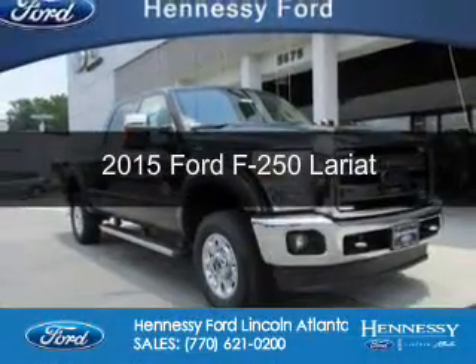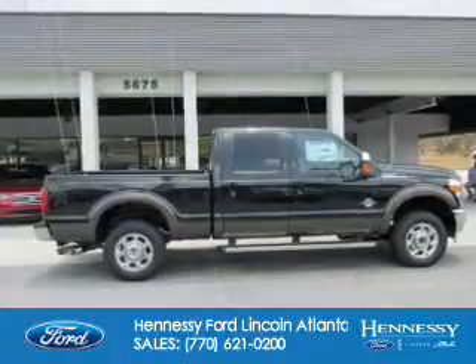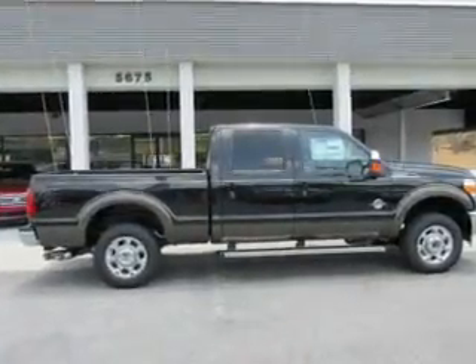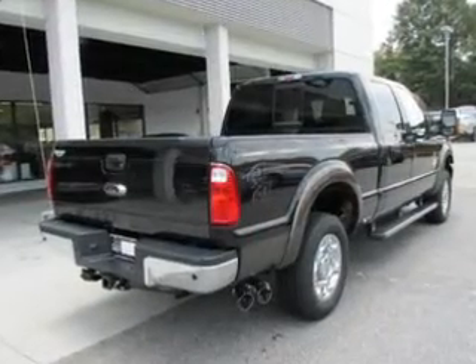This is a new 2015 Ford F-250. It's powered by 4-wheel drive, a 6.7 liter 8-cylinder engine, and a 6-speed automatic transmission.